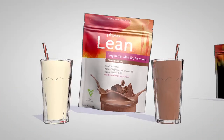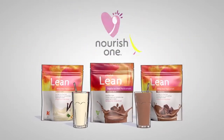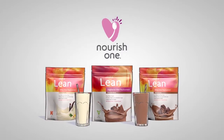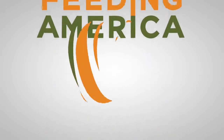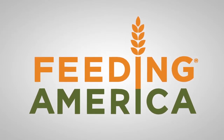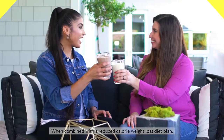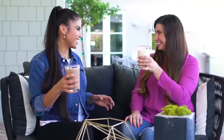And when you shake up Plexus Lean, you can also feel good knowing that you're helping to give back. Through our Nourish One initiative, every serving of Plexus Lean purchased triggers a monetary donation to Feeding America, the nation's largest domestic hunger relief organization. A serving for you means a meal for children and families in need. It's that simple — so give your weight loss goals a fair shake and help give back to those in need.